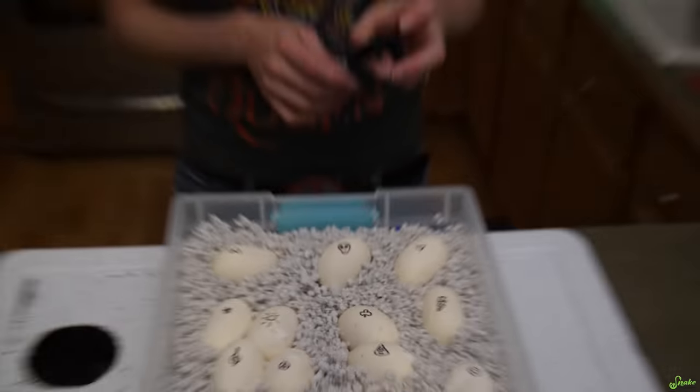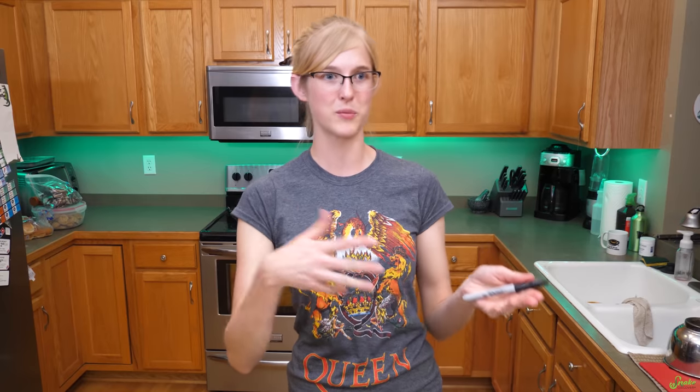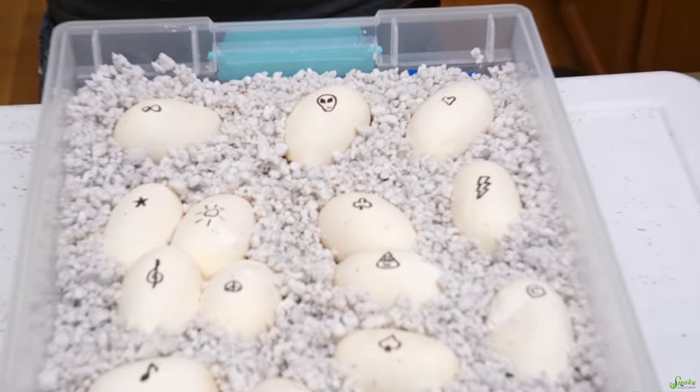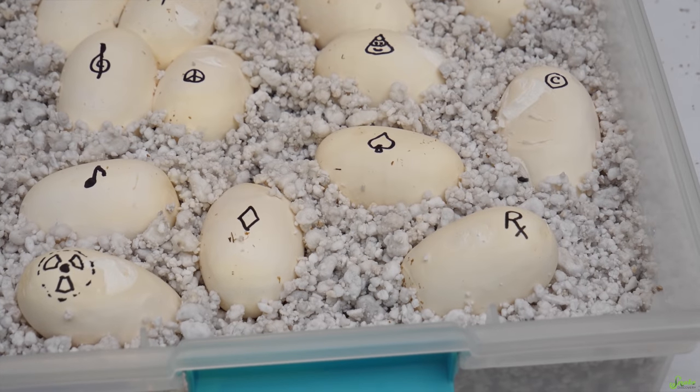It'll be kind of a boring clutch because they'll all be ghosts — or they should be. Sometimes bull snakes throw us for a loop and surprises happen. But even the ghosts will vary in color — some are more pink, some are more gray. So it'll still be an exciting clutch to watch hatch. We should have people comment with the symbol of their favorite egg in the ghost clutch.